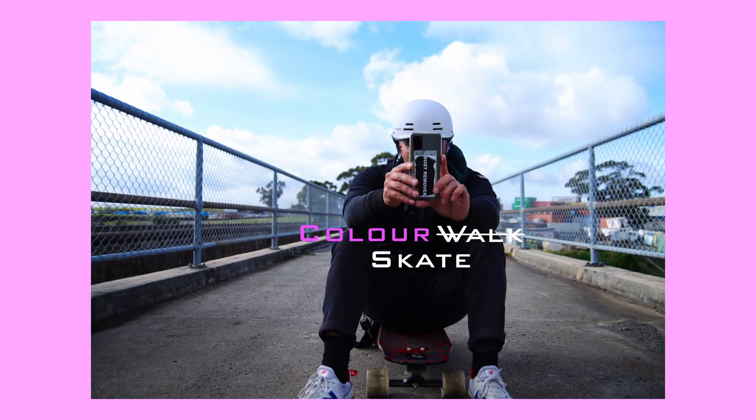I recently discovered this photography thing called a colour walk, which is basically you grab your camera, you choose a colour, and you go for a walk and take pictures of things that are of your chosen colour. This isn't really something that I do normally as an activity but I thought it'd be a nice change. Since I'm on my skateboard it wouldn't really be a colour walk, so I'm calling it a colour skate. So I went out for a colour skate over a couple of days and the colour that I chose was red.